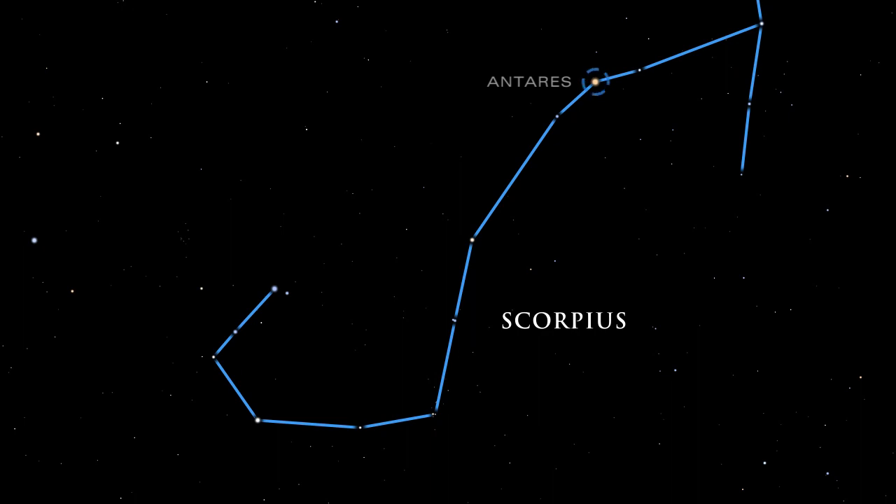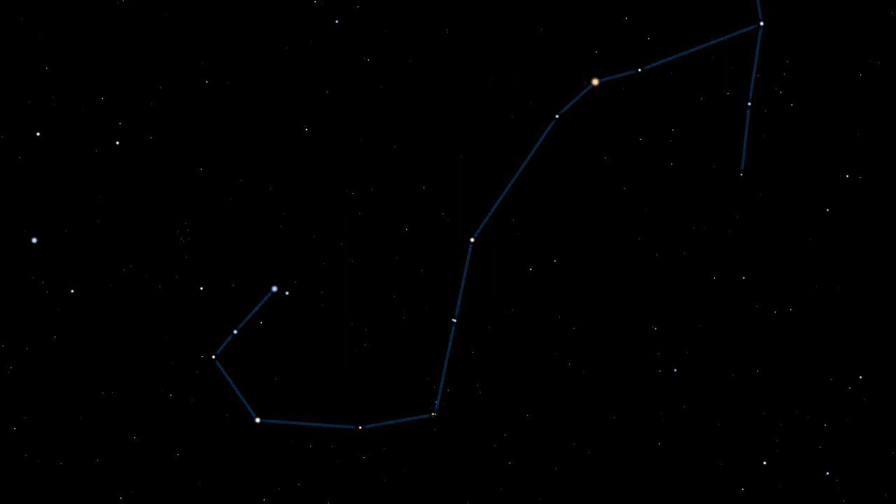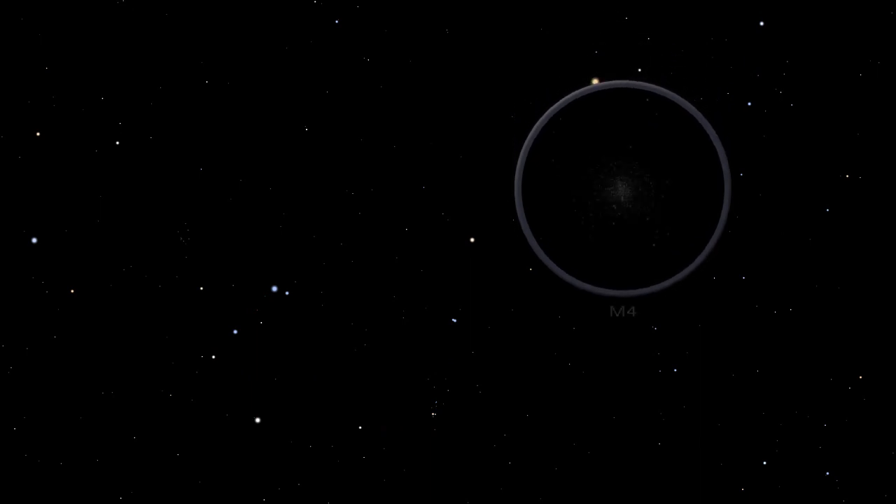Ancient Greek stargazers, contemplating these two crimson objects, named the star Antares, which means rival of Aries. A prominent and lovely globular cluster in small telescopes, M4, lies just to the right of Antares in Scorpius. Globular clusters are collections of hundreds of thousands of closely packed and gravitationally bound stars.